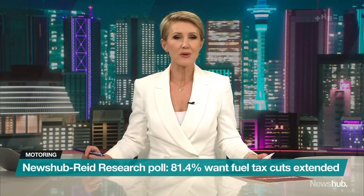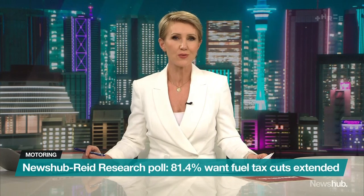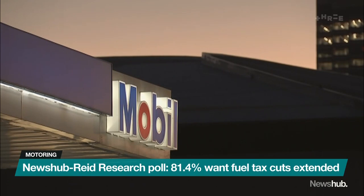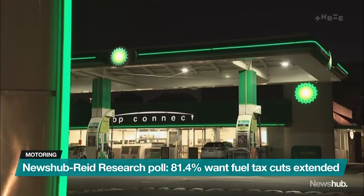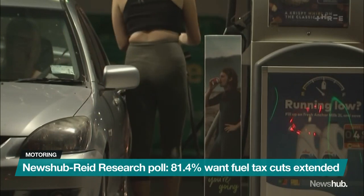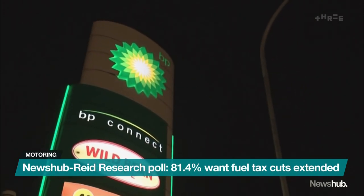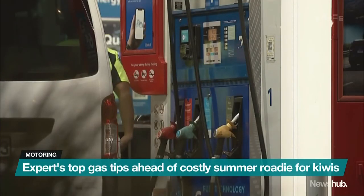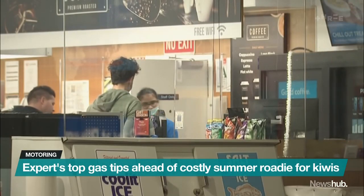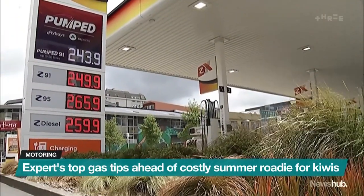Kiwis overwhelmingly want the government to extend the cut to fuel excise tax beyond January 31. Results from the latest Newshub Reid Research poll show 81.4% want the cuts extended, 12.7% don't know, and the rest don't want it extended. The 25 cents per litre cut to fuel excise duty, along with cuts to road user charges and public transport fares, is supposed to ease the pain of sky-high inflation. But prices are still high, meaning that summer roadie could cost you a lot more than usual.